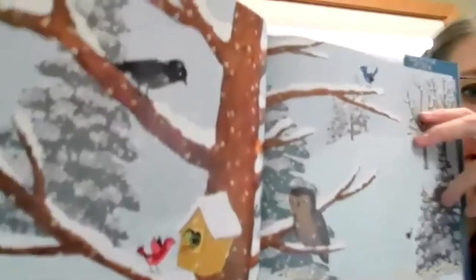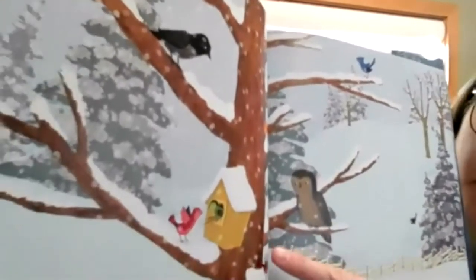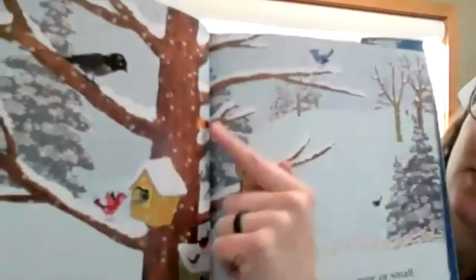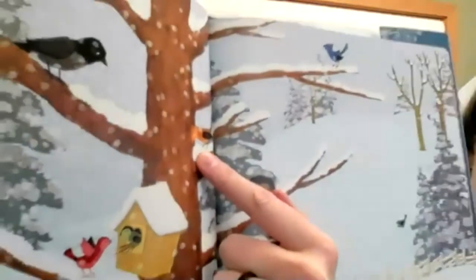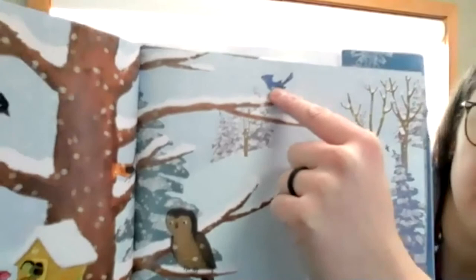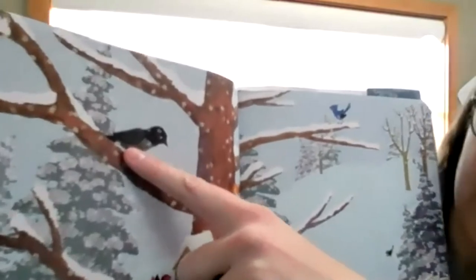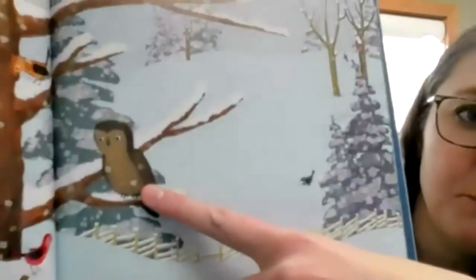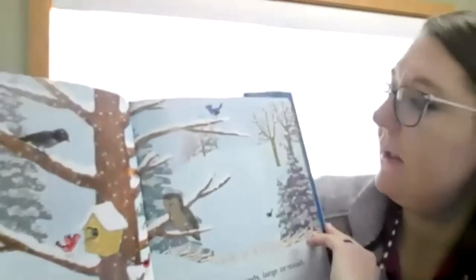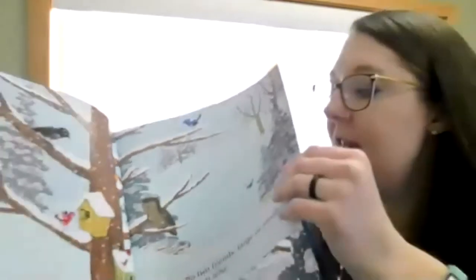Are all these birds the same color? No! Here's one that is red - a real red bird. Here's one that looks orange. One up here - what color is that one? It's blue. Here's one that is black, and here's one that's brown. Look at all those different colored friends! There are more orange ones, and they're big and small - all different colors and all different sizes.